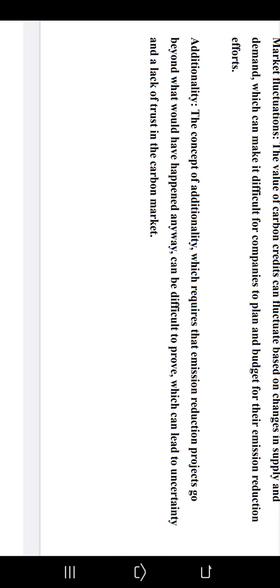The concept of additionality — which requires that emission reduction projects go beyond what would have happened anyway — can be difficult to prove. This can lead to uncertainty and a lack of trust in the carbon market.